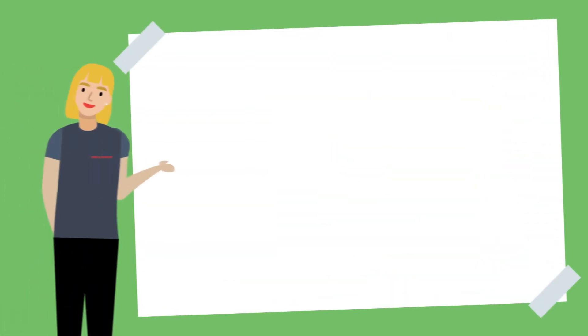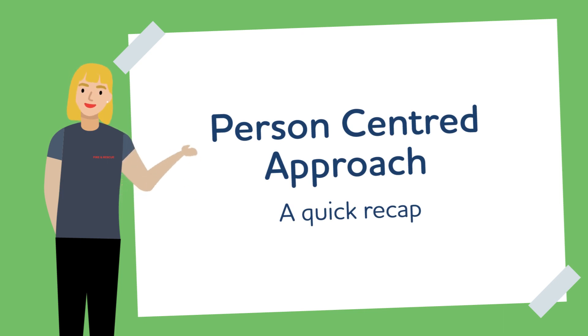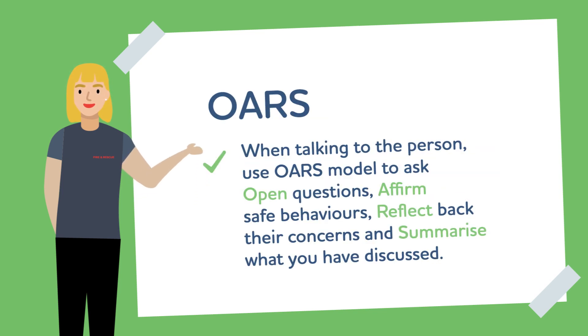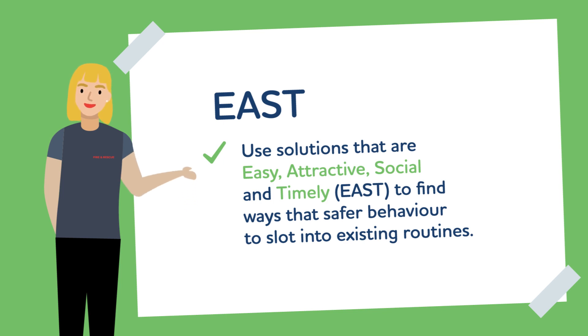So that's a quick overview of some of the ways you can work towards a person-centred approach that helps people to adopt fire-safe behaviours. To change a person's behaviour, we must first ensure that they have Capability, Opportunity and Motivation — the COM-B model. When talking to the person, use the OARS model: ask open questions, affirm safe behaviours, reflect back their concerns, and summarise what you have discussed. And finally, remember to be Easy, Attractive, Social and Timely — EAST — to find ways that safer behaviour may slot into existing routines. Why not put this theory into action on your next home fire safety visit and see for yourself the difference it makes to individual behaviour and the wider community we serve.